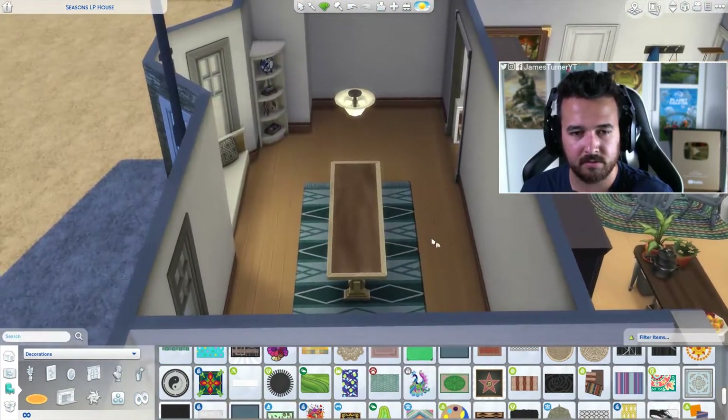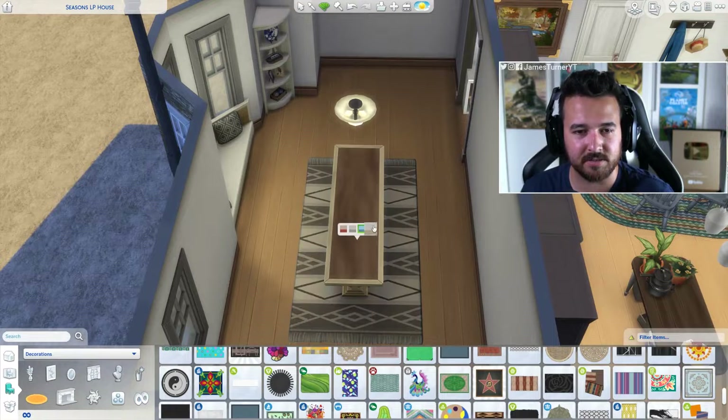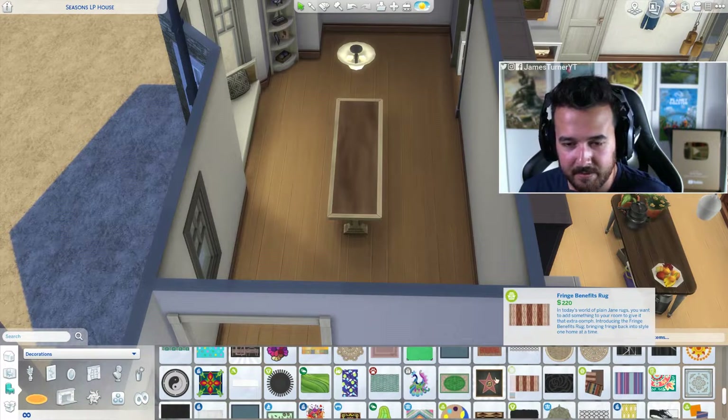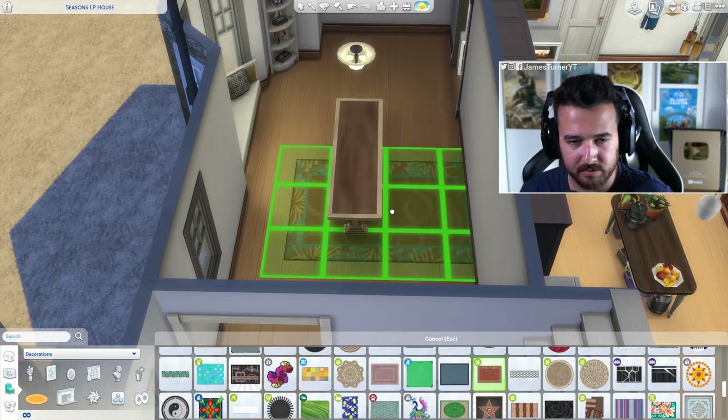Maybe not this rug — it's a weird blue-looking color, it's kind of interesting. No, I don't like it. What are the other ones we could use from that set? There's that one and then maybe this one.